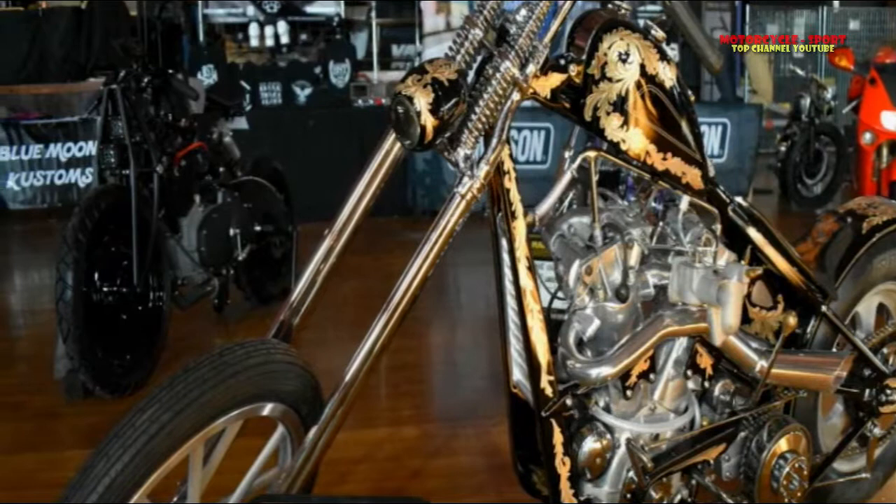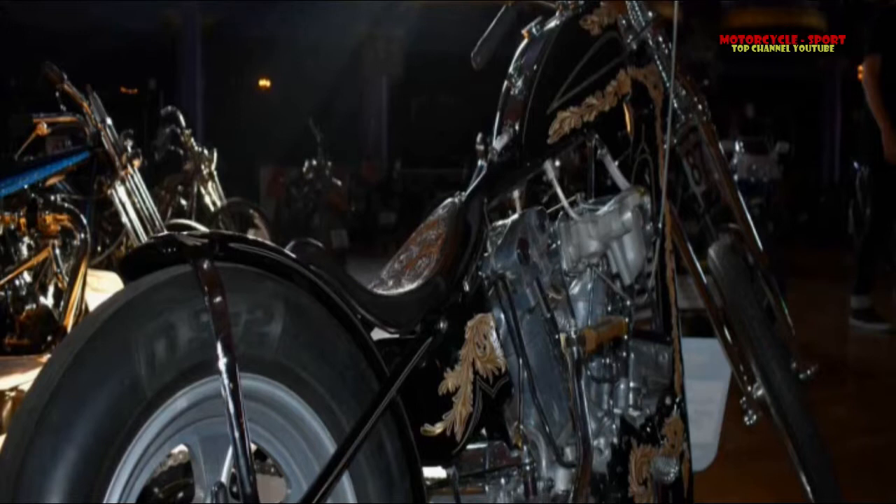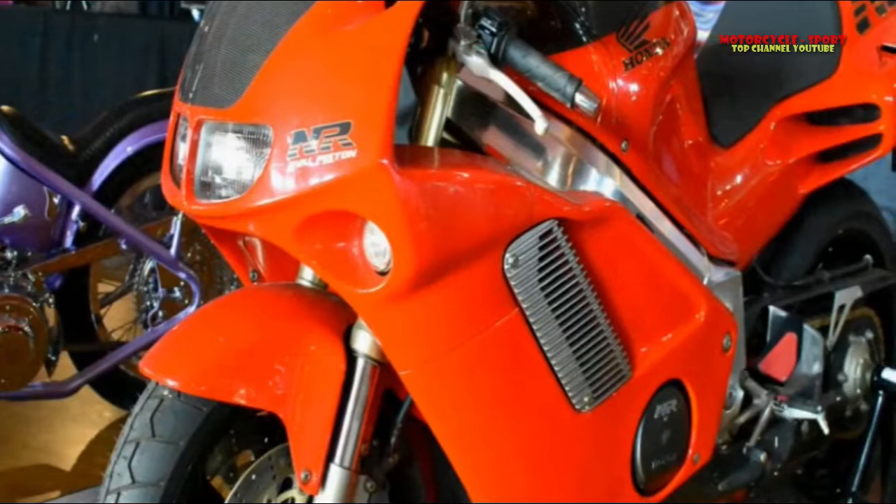But Mama Tried is unique. The Milwaukee-based show features mostly builders from the Midwest, or tries to at any rate, and this is important because unlike California, the Midwest has its winters. This means builders and customizers have many months to really hone their craft and transform bikes into finished gems, unlike in California where you can ride year-round.